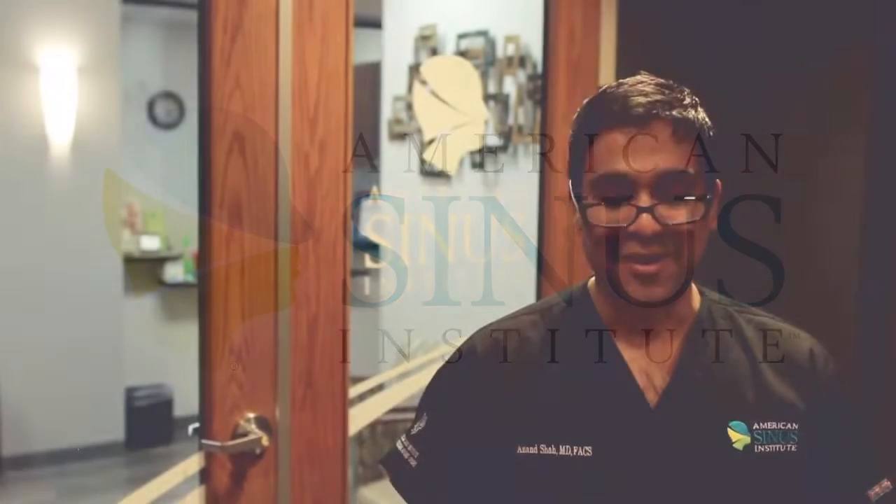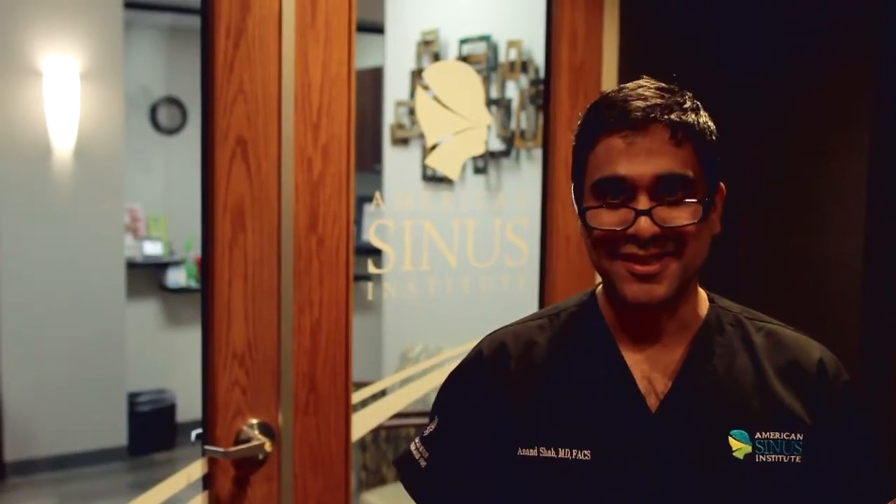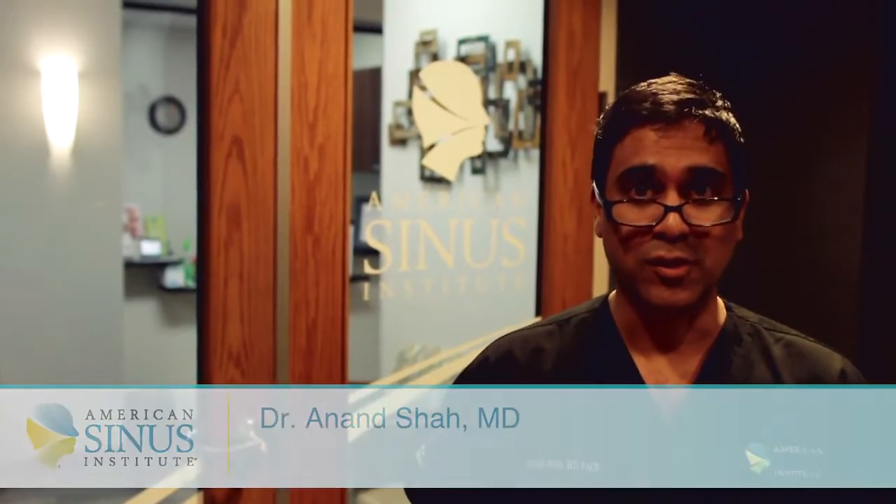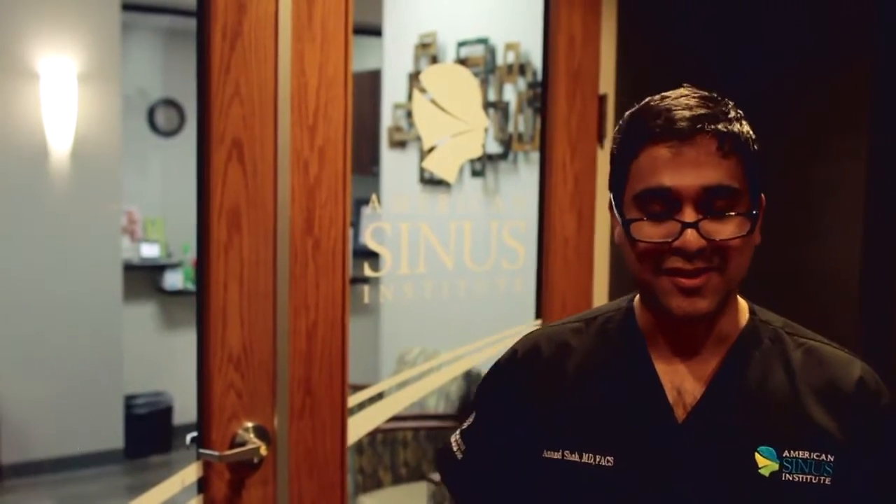Dr. Andy Shah, San Antonio, Texas. Welcome to our new office at the American Sinus Institute right here on Hebner Road in the Medical Center area, 9150 Hebner Road. We like to think it's very conveniently located and it's brand new.